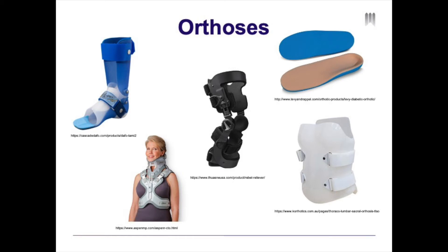On this slide, you can see some examples of orthoses. You can see an ankle foot orthosis in the upper left corner, foot orthoses inserted into shoes in the upper right corner, an off-the-shelf knee brace in the middle, a cervical thoracic orthosis or neck brace in the bottom left corner, and a thoracic lumbar sacral orthosis — otherwise known as a custom back brace — in the lower right-hand corner.